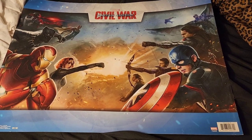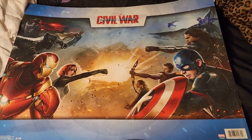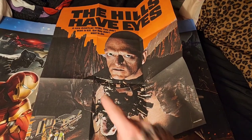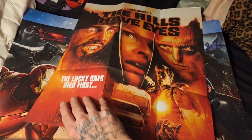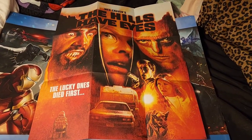Let's start off with the posters I don't have frames for. This is my Civil War poster — one of the best Marvel films out there to date. Next up, we have my Hills Have Eyes poster. This is one that came with my Arrow Video set. This is the original design of the poster, and on the reverse side we have the redone artwork by Arrow Video — very fantastic. Definitely need a frame for this one as well.